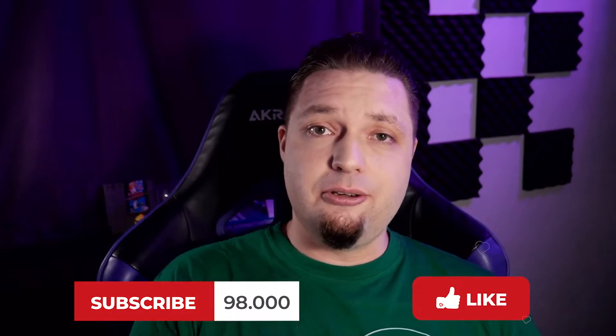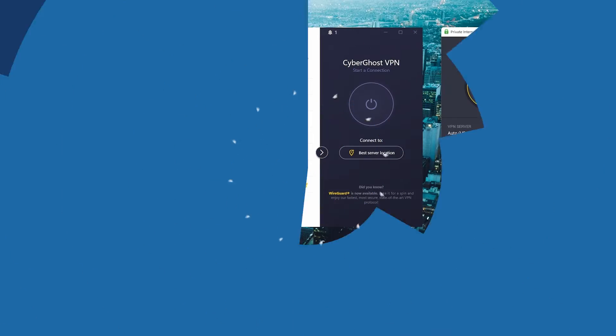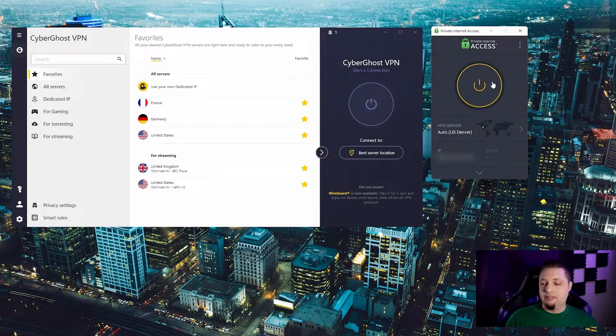Quick note before moving on: if you like this video and it's helping you out, please like, subscribe, and hit the bell notification icon. It helps us a lot. Alright, moving on to Private Internet Access.